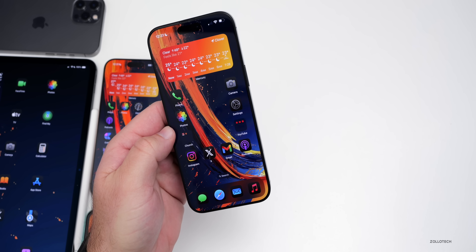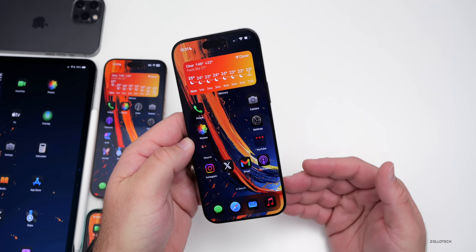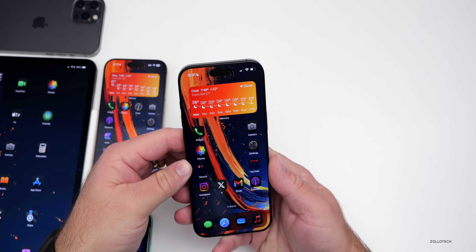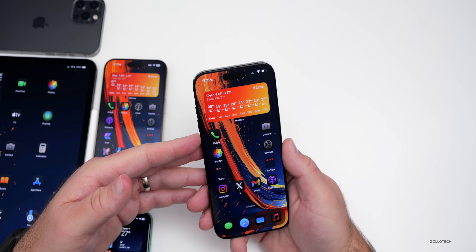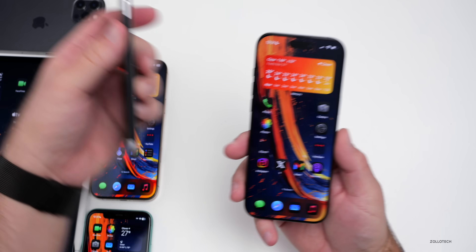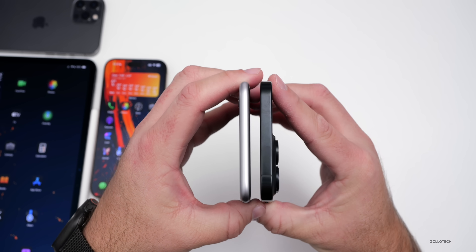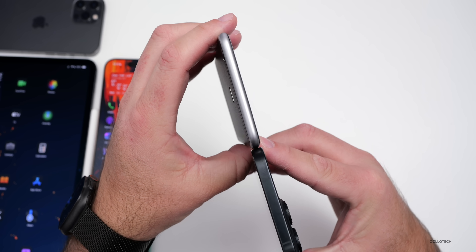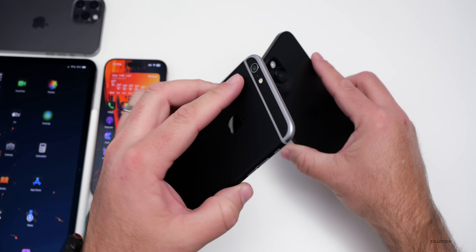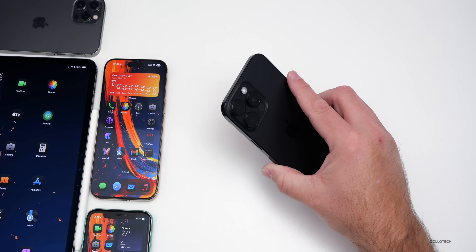The iPhone 17 Air keeps coming up in leaks — a super-thin phone reportedly around 5.5mm thick. A recently leaked photo may show the device itself. There's been mixed information about the camera bump design, possibly resembling the Google Pixel 9 series. It would replace the Plus model and feature a single camera, with the trade-off of an ultra-thin design — thinner than even the iPhone 6.